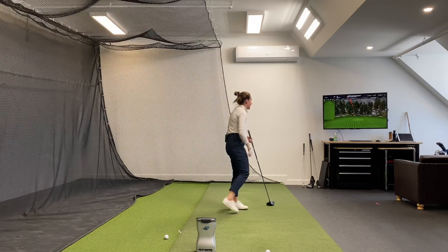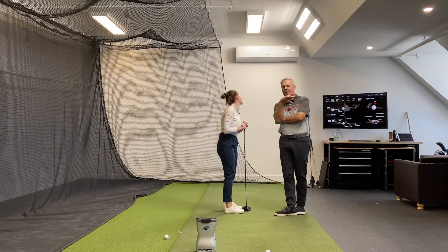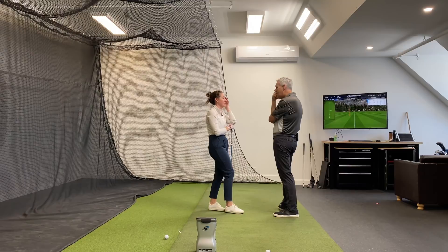Oh, that was 261 carry. I think we got something pretty good there, Sav. You notice 103 club head speed.